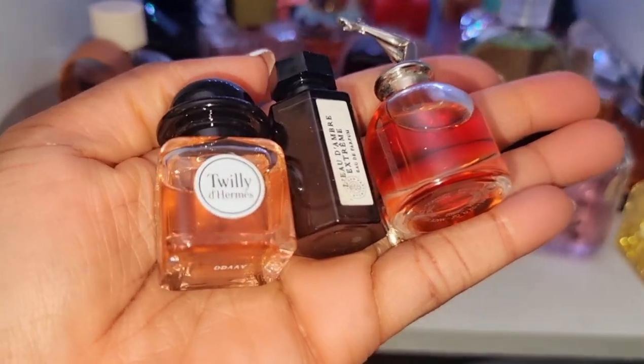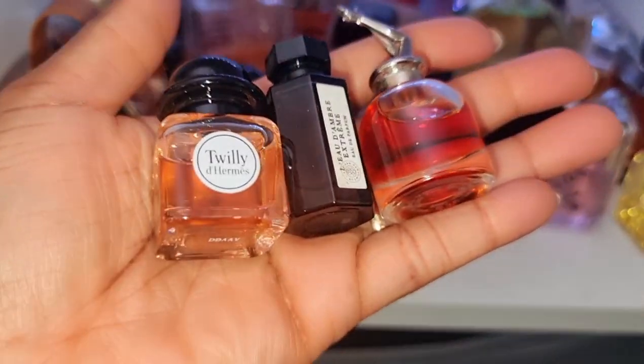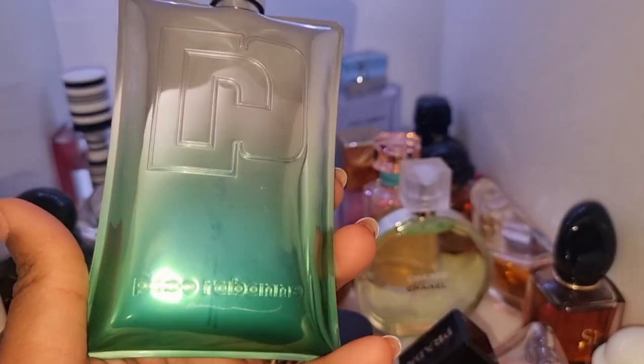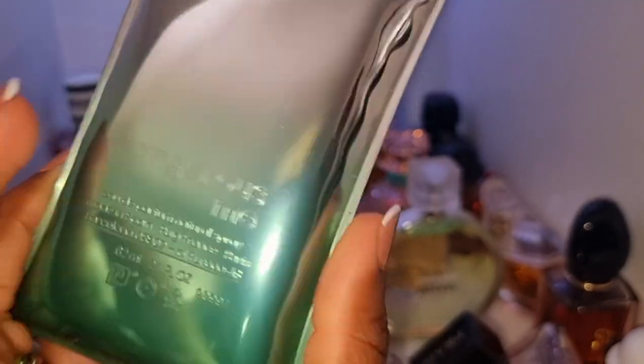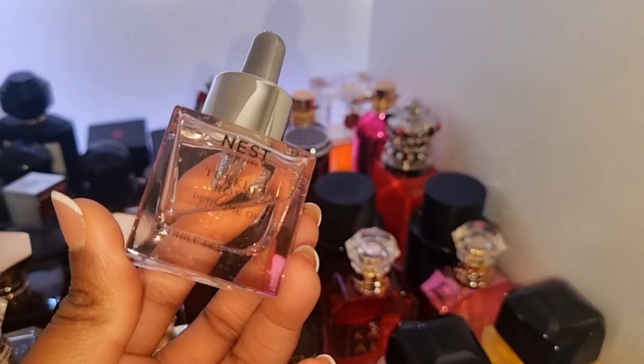These are my cute little miniature bottles — this is my tiny Twilly, that's my Le Hambre, and this is my Scandal. I really love them, they're just the cutest. I've also got this by Paco Rabanne — this is called Dangerous Me. This smells similar to Baccarat Rouge as well. It's really, really good.